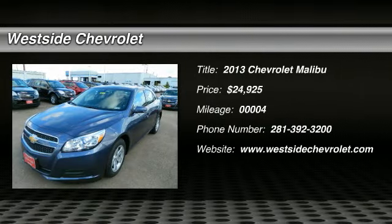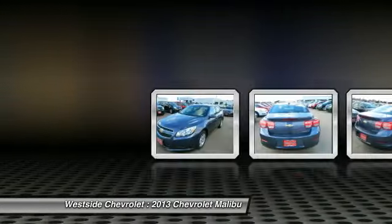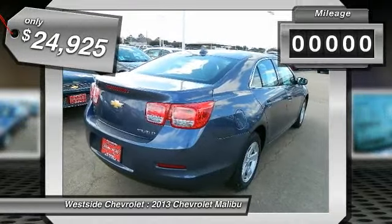The 2013 Chevy Malibu — a combination of performance and fuel economy. The Malibu is a great commuting car and is priced below $25,000. This vehicle has less than 100 miles.